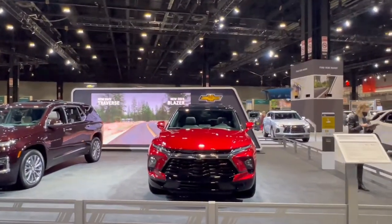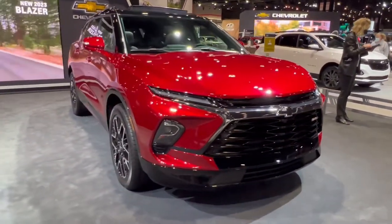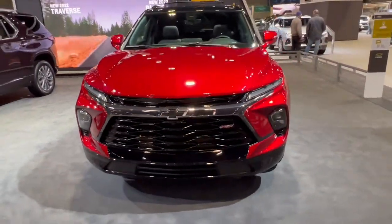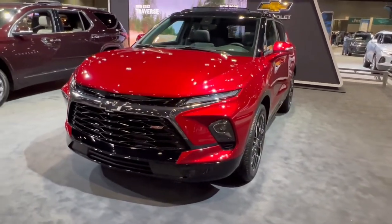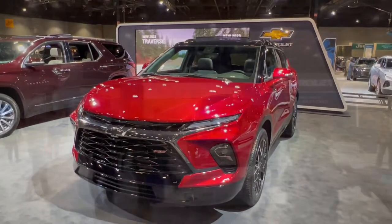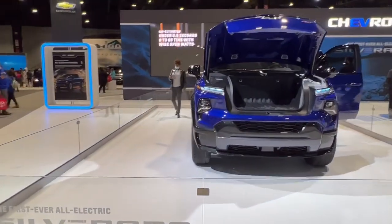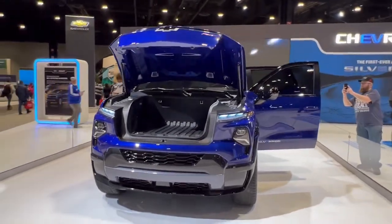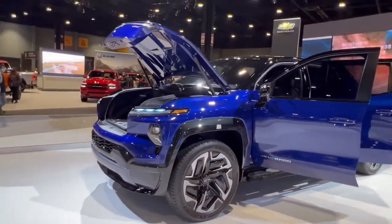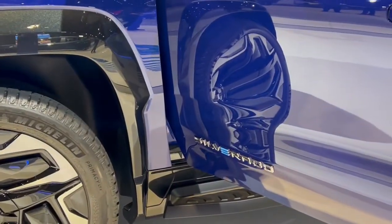Coming up here is the 2023 Blazer RS with an exterior refresh. Honestly, it doesn't look too different from the old one — a little sleeker — but really the interior changes are the important part. You get a bigger 10-inch screen. The Blazer has always had great design language, but the inside has never been that impressive, and now they're finally remedying that. So this year's auto show has been very similar to last year's because there's only been about seven months since the 2021 auto show. The only new car really worth mentioning is the new 2024 Silverado.